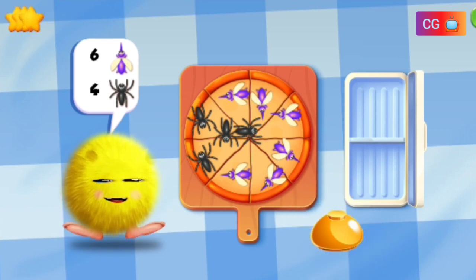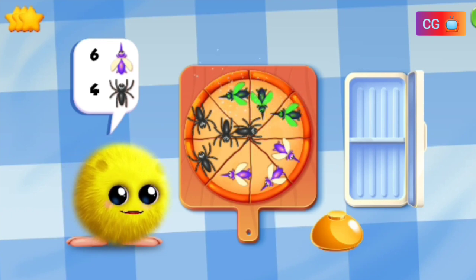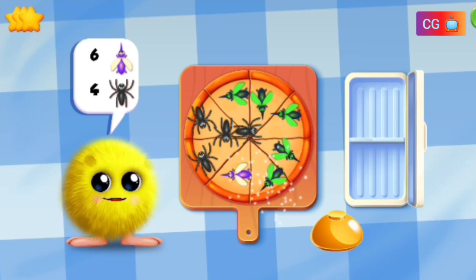Great! That is one Crazy Max Pizza. One, two, three, four, five, six. One, two, three, four.